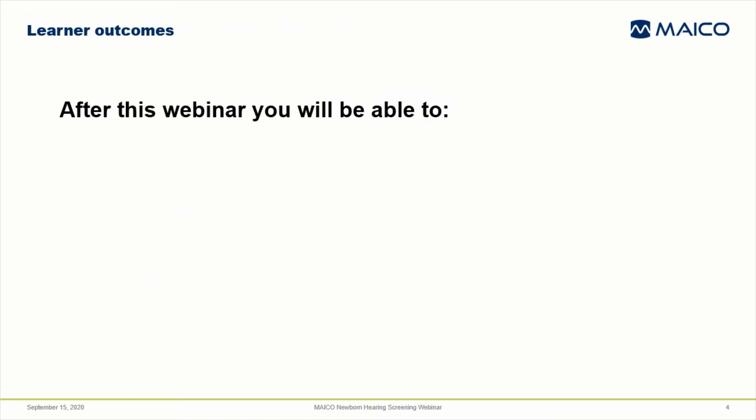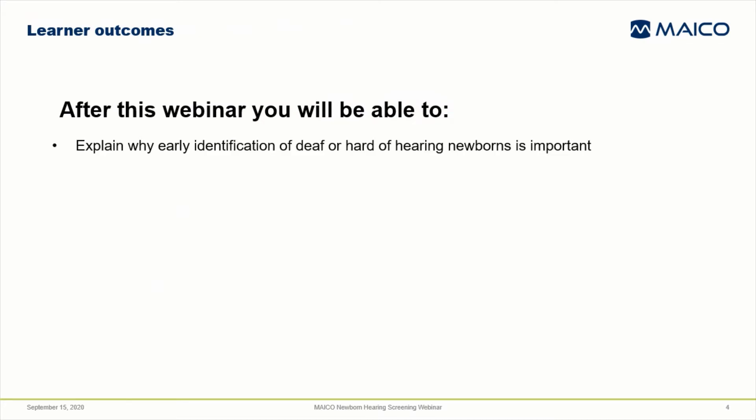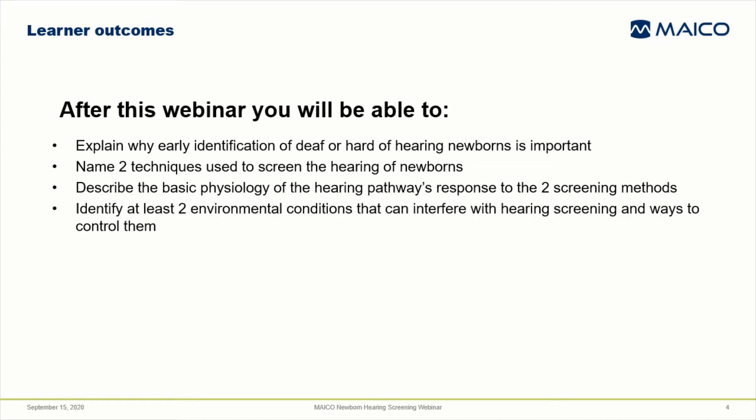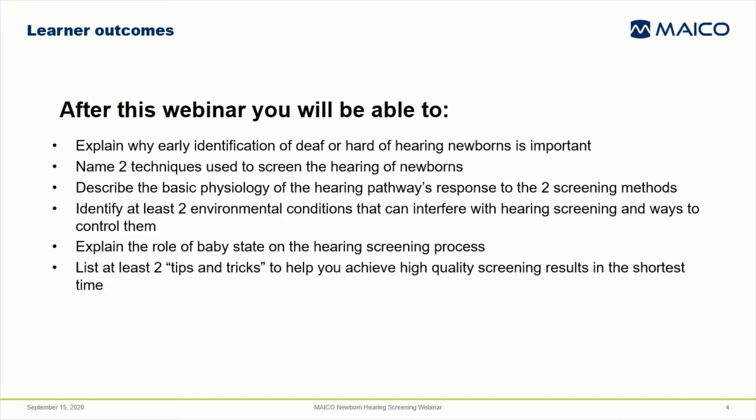After this webinar, you'll be able to explain why early identification of deaf or hard of hearing newborns is important; name two techniques used to screen the hearing of newborns; describe the basic physiology of the hearing pathway's response to the two screening methods; identify at least two environmental conditions that can interfere with hearing screening and ways to control them; explain the role of baby state on the hearing screening process; and list at least two tips and tricks to help you achieve high quality screening results in the shortest time.